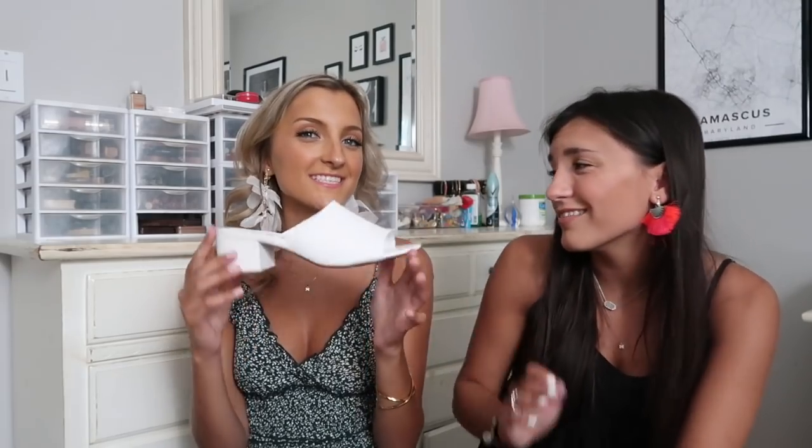Last but not least I grabbed two pairs of shoes. First I grabbed a pair of white mules. I have a very similar pair that I just got rid of that I've literally had for three years and wore the heck out of. I love mules — I think they go with just about everything, and they're one of my favorite transition shoes from summer to fall. Madison just doesn't like mules; she thinks they're an acquired taste. These are pearly white — I hope I can keep them white. Grabbed a size 8 and they fit perfect.